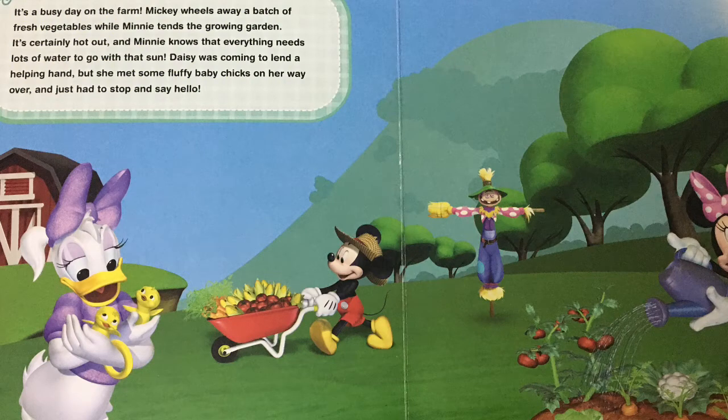It's a busy day on the farm. Mickey wheels away a batch of fresh vegetables while Minnie tends the growing garden. It's suddenly hot out and Minnie knows that everything needs lots of water to go with that sun. Daisy was coming to lend a helping hand but she met some fluffy baby chicks on her way over and just had to stop and say hello.